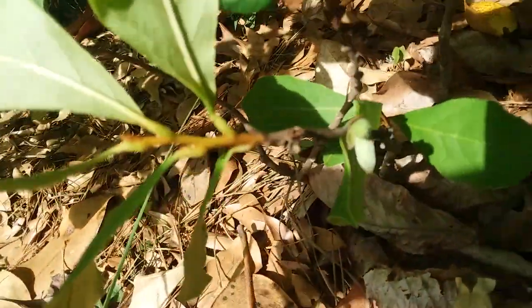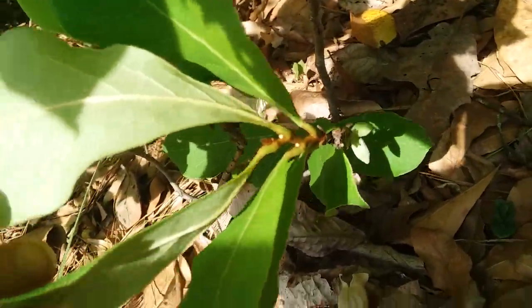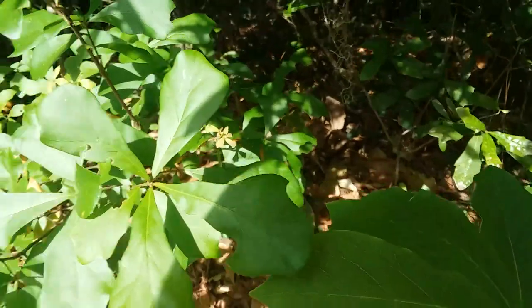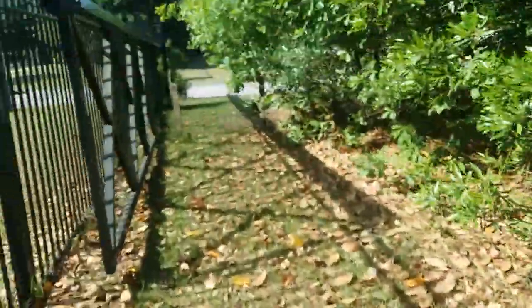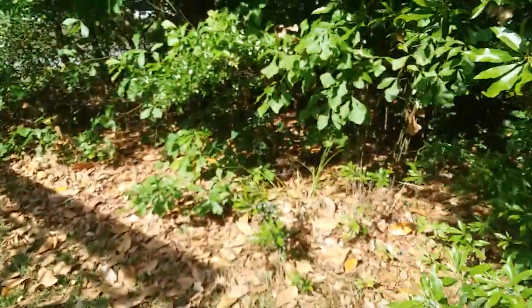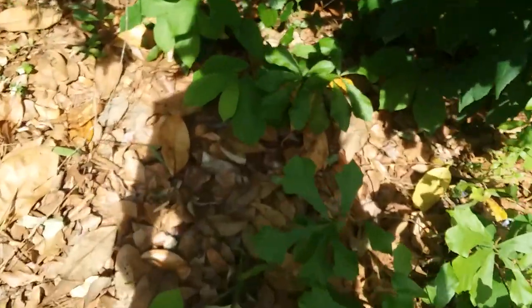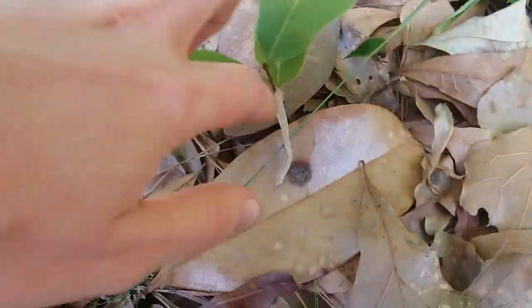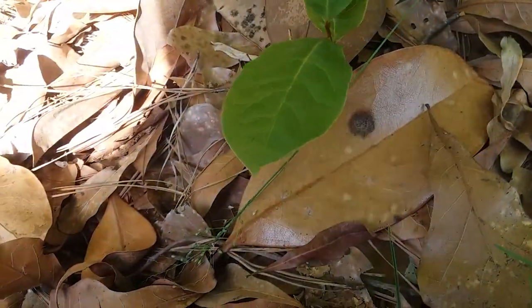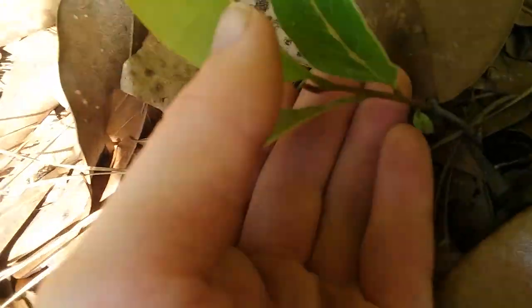We've got some more down here — the little kind of white look in there. Alright, and we'll go back over here to these. This is right behind this gate thing. We've got another one popping up. This one was not here before, but this is also a little small flower pawpaw probably coming from the same root system.